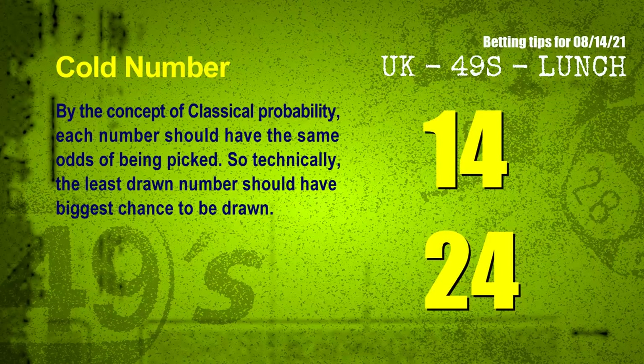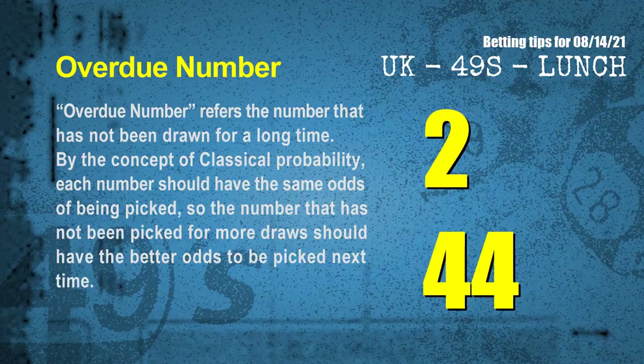In the end of this video, we have two more tips: cold numbers and overdue numbers. By the concept of classical probability, each number should have the same odds of being picked, so technically the least drawn number should have the biggest chance to be drawn. We count thousands of results to find out the coldest two numbers for the next draw. Overdue numbers refer to numbers that have not been drawn for a long time. Also by classical probability, the number not picked for more draws should have better odds to be picked next time. After counting thousands of results, the most overdue two numbers are 02 and 44.